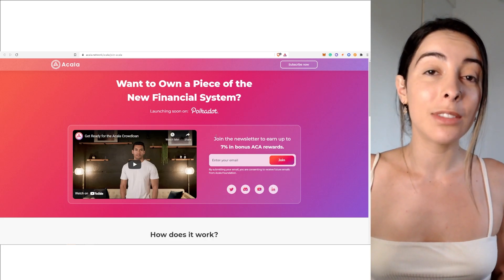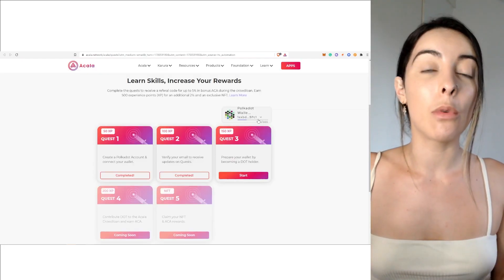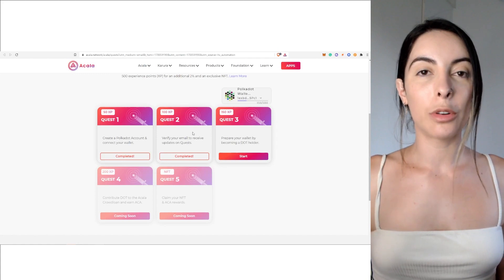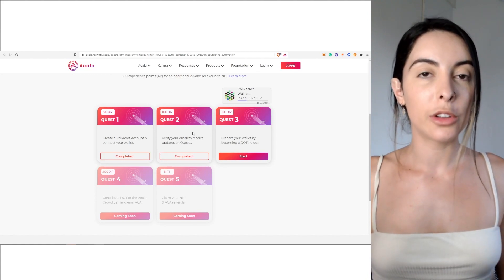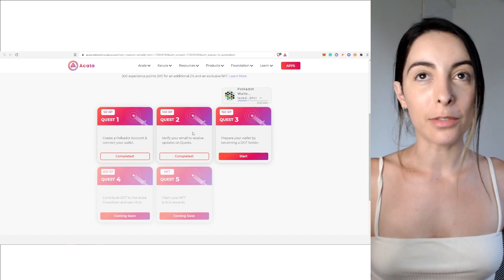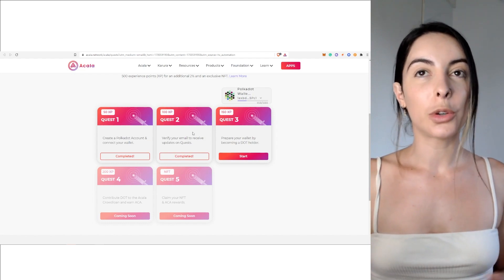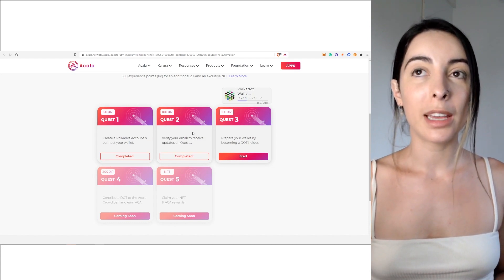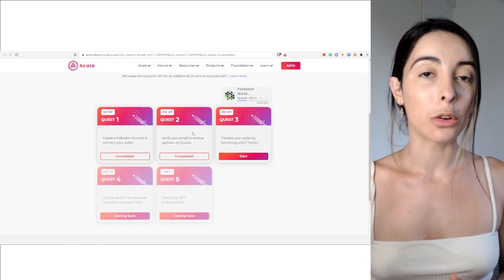I soon received an email from them with more instructions on what to actually do. There are five quests in order to be part of this crowd loan and receive your coins — I have done the first two out of five. Quest one is to create a Polkadot account and connect your wallet. Quest two is to verify your email to receive updates on quests.